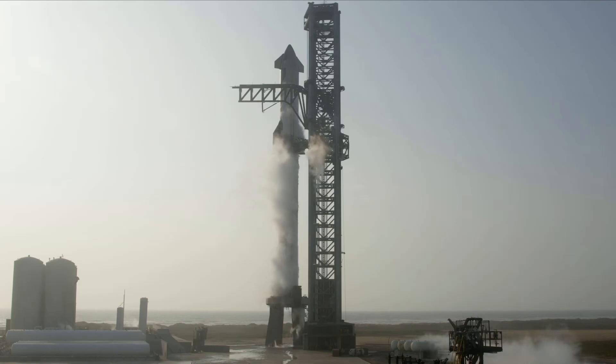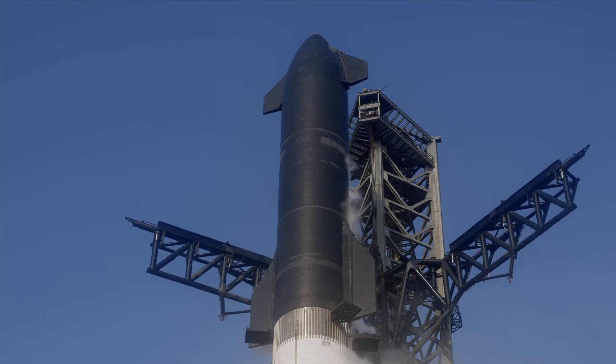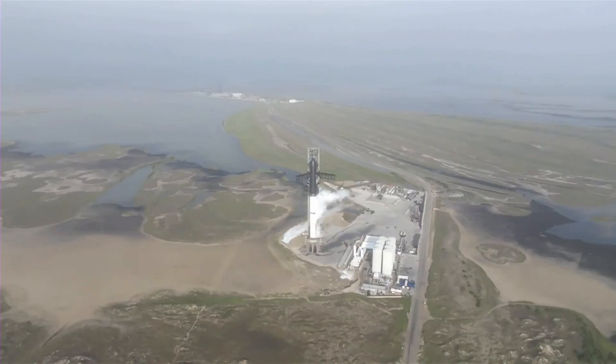Stick around, because Starship could be going here real soon. Don't walk away, that's for sure. I'm not cheering, but it's all good again.